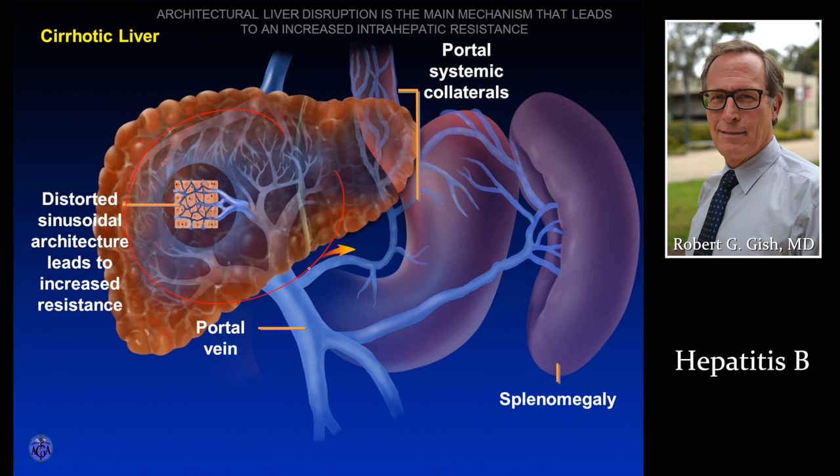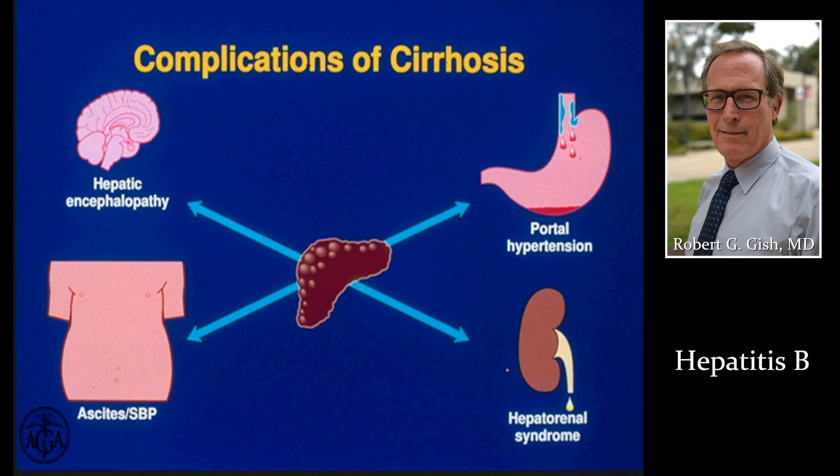Once patients have cirrhosis, they get a dilated portal vein and a big spleen. On every ultrasound or CT scan, we get measurements of that portal vein and spleen size to help determine if people have advanced disease. Cirrhosis complications — no matter what the pathway, what the cause — people can go into a coma, develop fluid on their belly, bleed internally, or go into kidney failure.